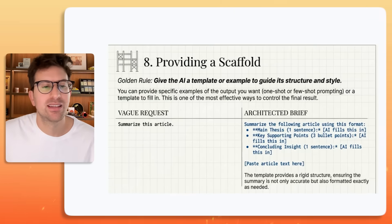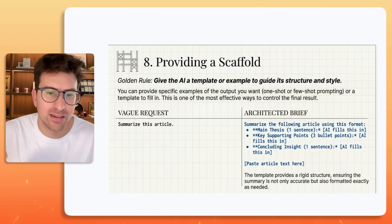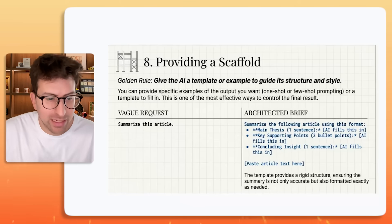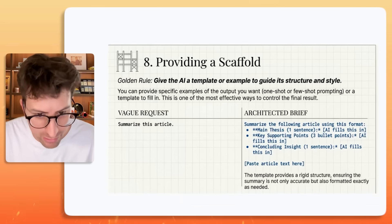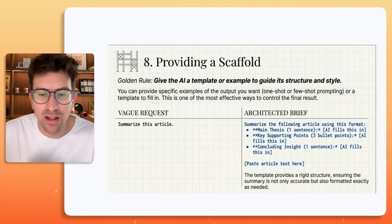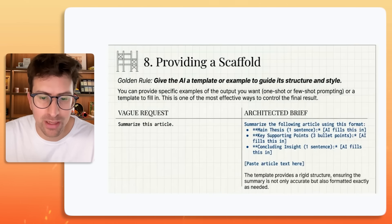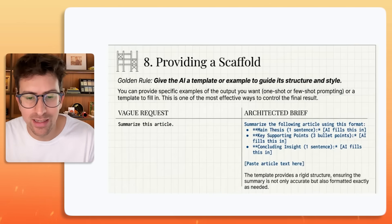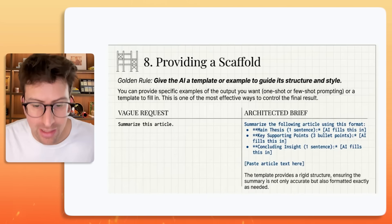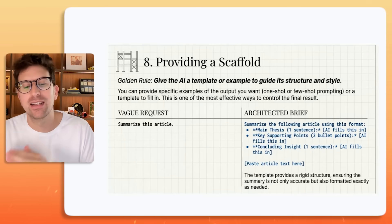Eight of ten: providing a scaffold. The rule here is you want to give Claude a template or example to guide its structure and style. A vague request would be something like "summarize this article," but this is way better: "Summarize the following article using this format — Main thesis: [one sentence, AI fills this in]. Key supporting points: [three bullet points, AI fills this in]. Concluding insight: [AI fills this in]. Paste the text here." Now you have a rigid structure ensuring the summary is not only accurate but formatted exactly as needed.